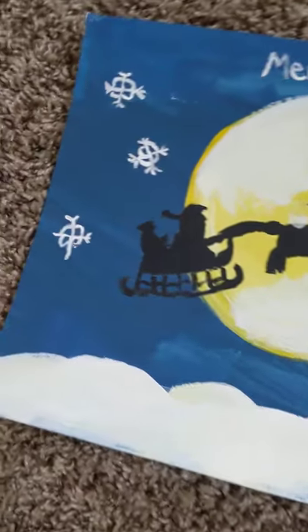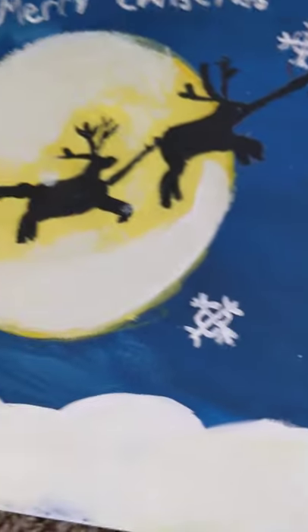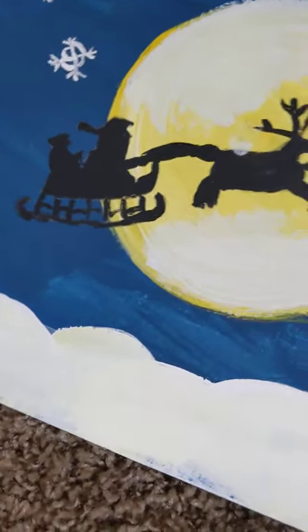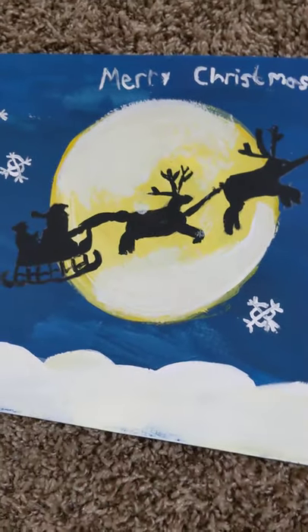Right next to it is the Christmas painting. It has all these snowflakes, which is my favorite part because they're very detailed. There are lots of them, and there are little piles of snow on the bottom and a big bright moon with Santa and his sleigh crossing.